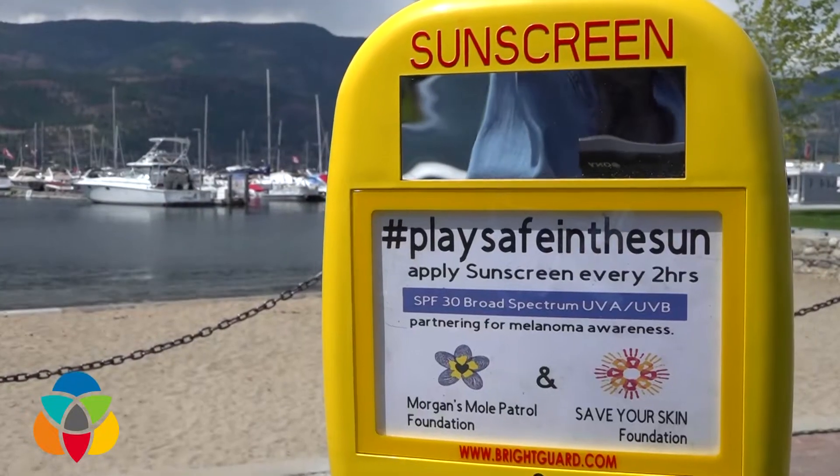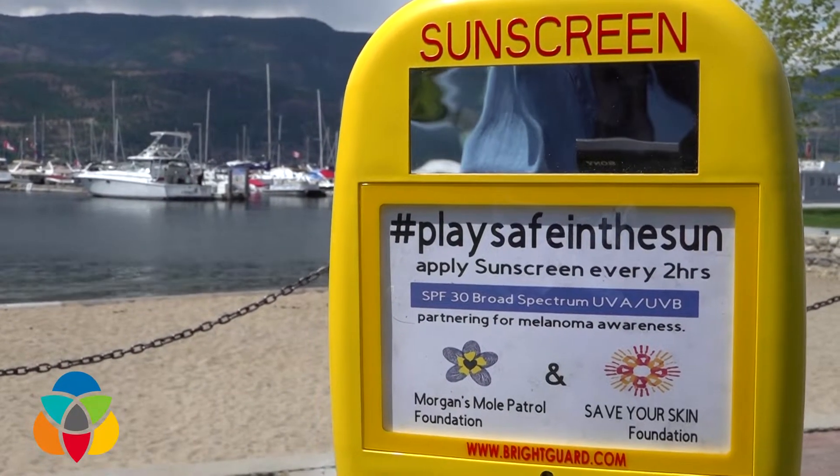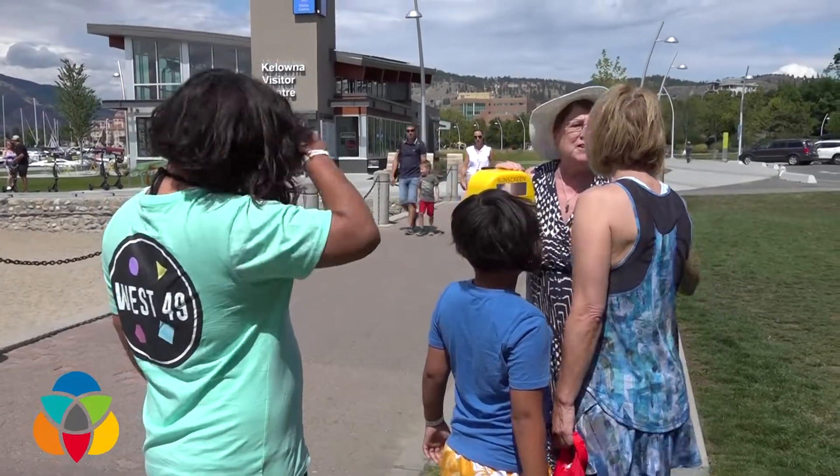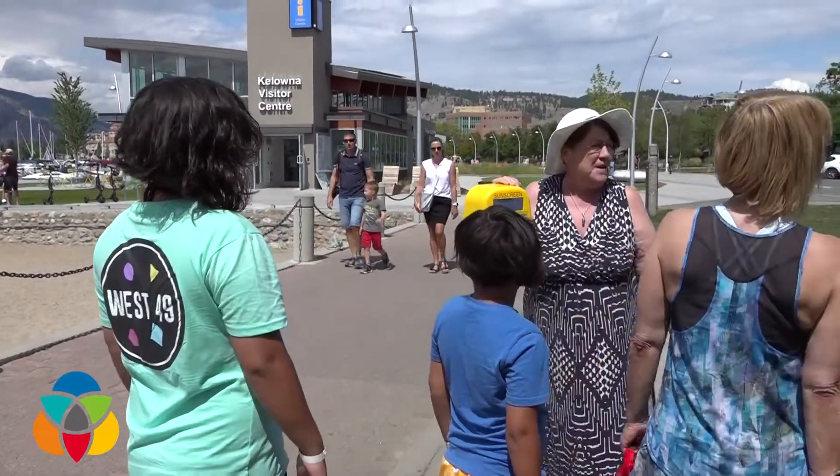How cool is it that Kelowna gets to be first! We're going to go to cities next spring, or even towards the fall and winter before they do their budgets, and approach them and say, how about putting one or two out on your beaches in your municipality? So it does two things: it actually provides sunscreen to somebody right when they might need it, but it also sends the message. It's a cue — it's all about bringing awareness.